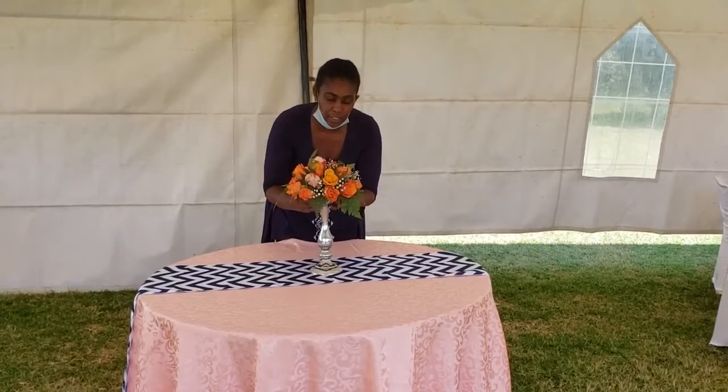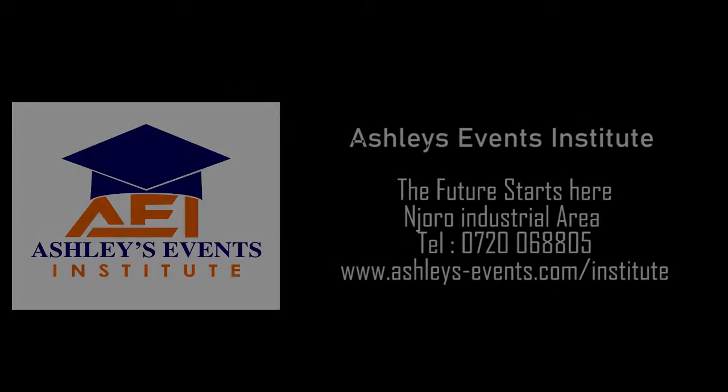In our next topic, we will learn how to place and set categories on a formal table. Thanks for watching. Welcome to Ashley's Events Institute.